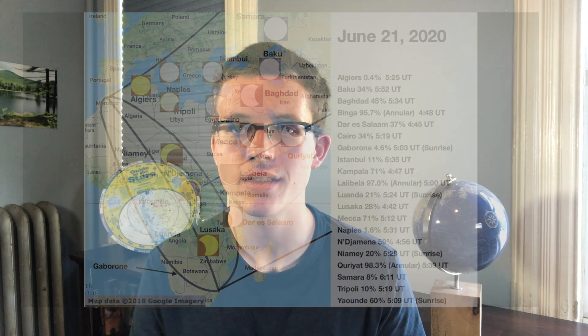A while back, I created these simulations that you can see in the description. In this video, I have simulations for nine other cities that I didn't include in those simulations. You can look at the timestamps to find what city you want to look at.